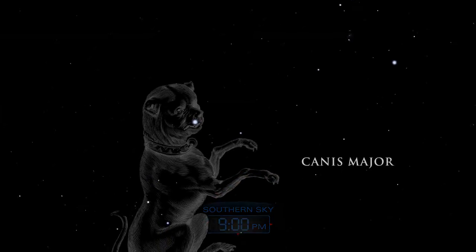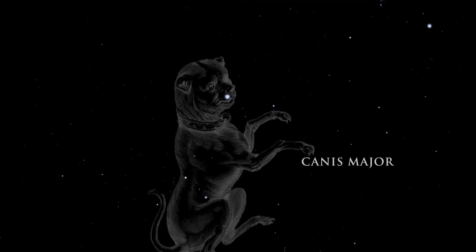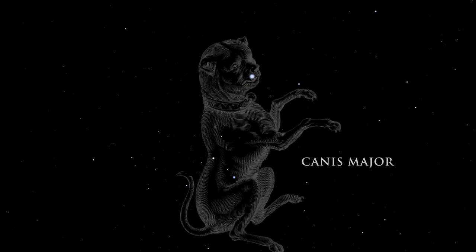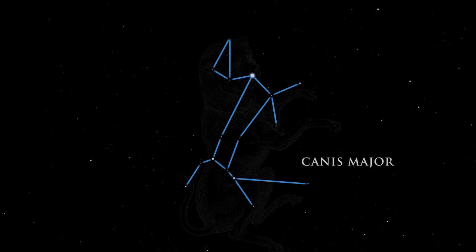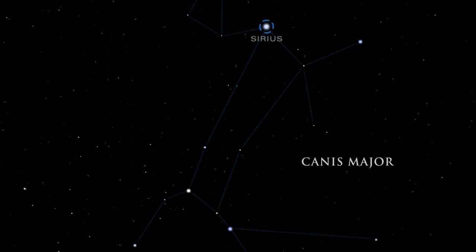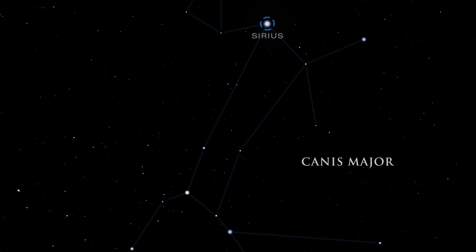Canis Major, the great dog, is the faithful companion who follows in Orion's footsteps. Canis Major is dominated by the most brilliant star in the night sky, Sirius. Sirius is actually a double system, containing a bright star and a much smaller and fainter companion.